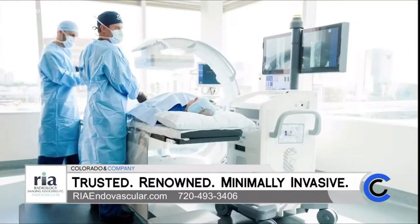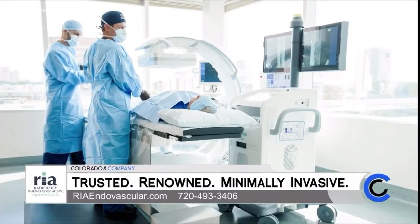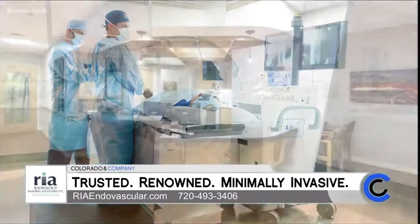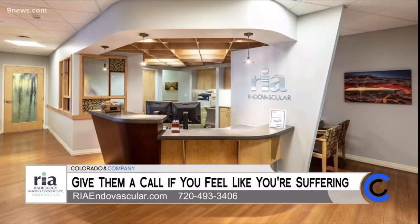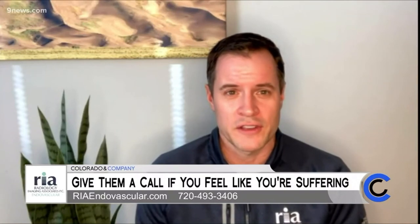What are the next steps if people think they may be suffering from pelvic congestion? The next thing to do would be to either talk to your primary care physician or your gynecologist, or you can even call our clinic directly. Our number is 720-493-3406. We also have a website, riaendovascular.com.